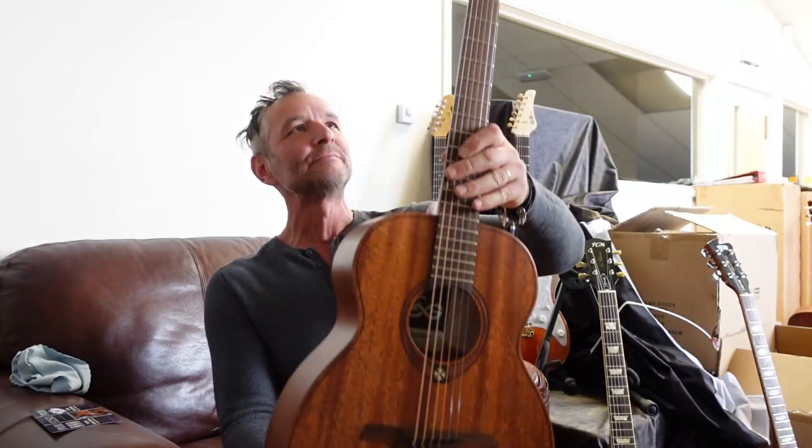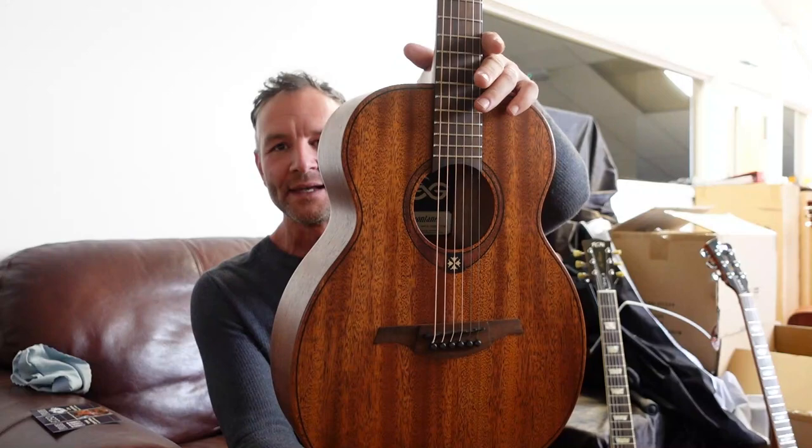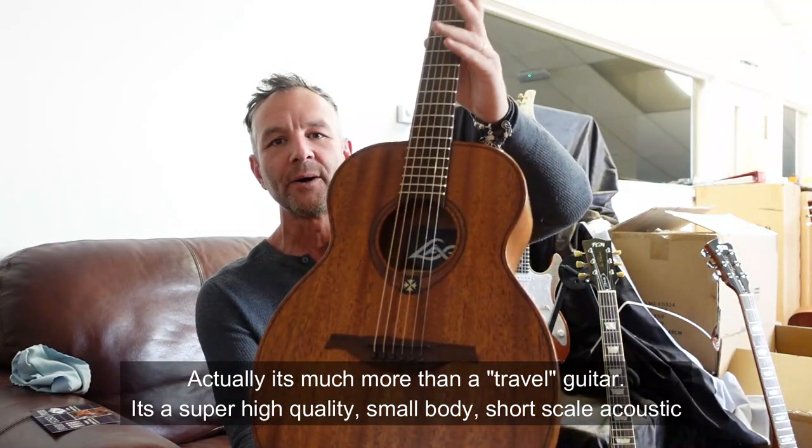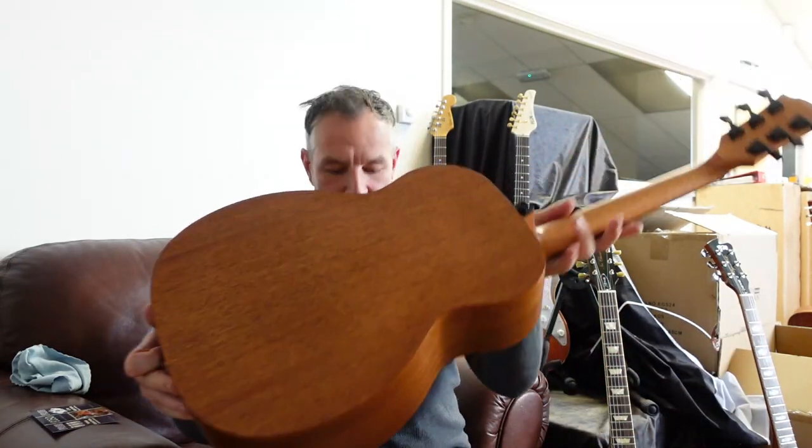Hello, it's Richard at Richard's Guitars and I've got something really exciting to show you. This is the LAG's latest travel guitar. This is called Kaya Mahogany — it's a solid Kaya Mahogany top and it is laminated mahogany back and sides.